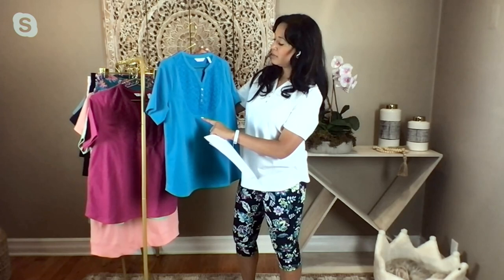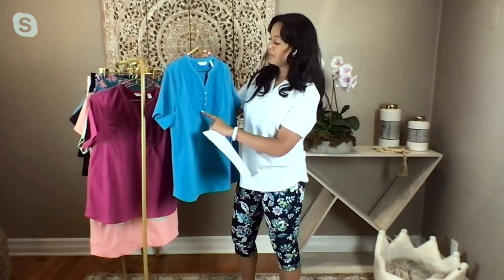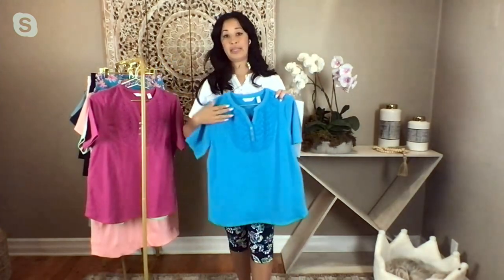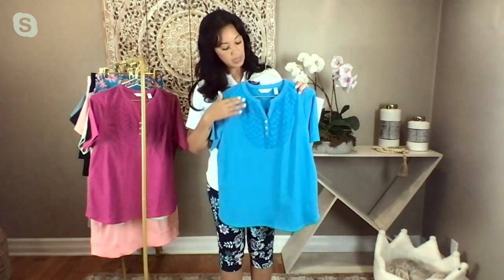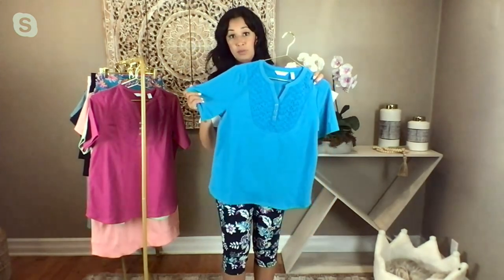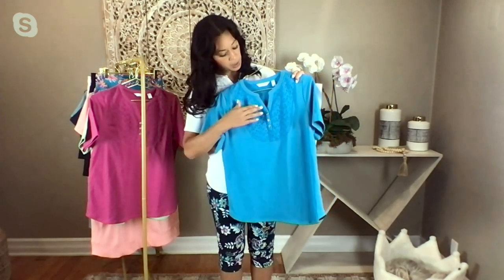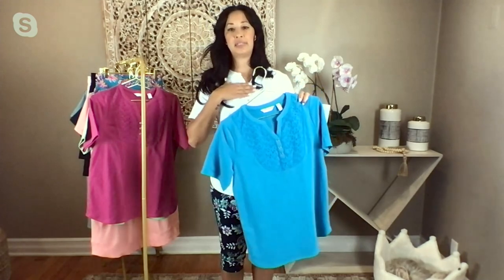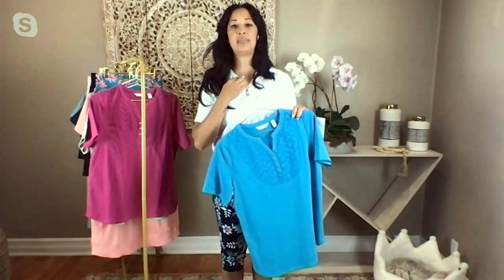These buttons really do elevate this whole top and make it more versatile because you can dress it down, you can dress it up. I love eyelet — it just reads beautiful. This is a classic piece. The sleeves give you coverage, and because of this neckline, you're going to cover up a lot of your neck so it isn't exposed to the sun, but you can still see a necklace. Look at how beautiful that green is with those white capris.